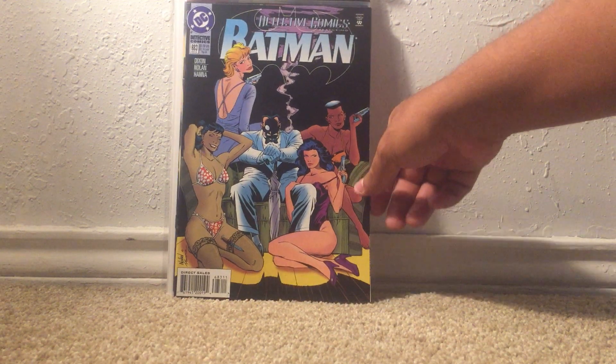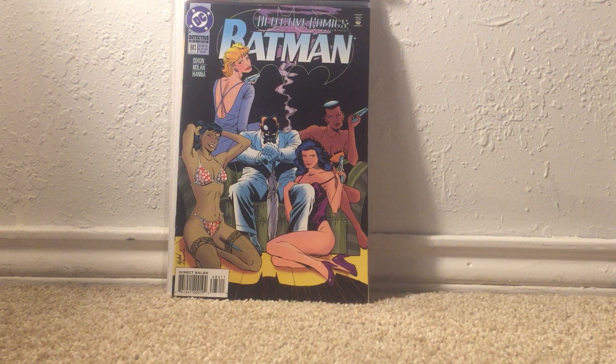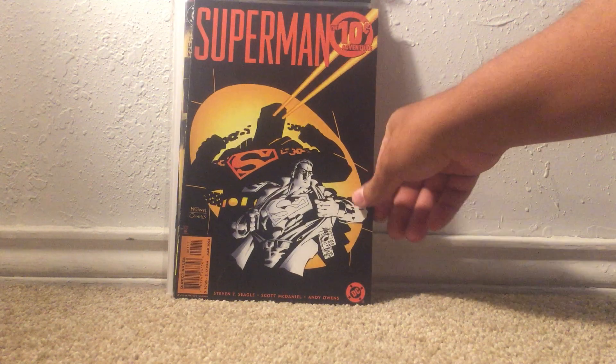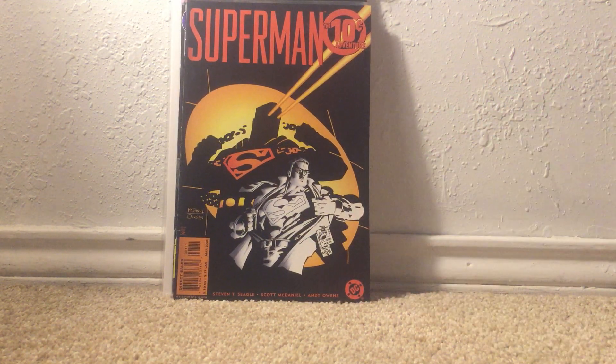Detective Comics number 683 — more of the Iceberg Lounge. I'm still on the lookout for the DC Universe logo variant on that. Also a somewhat beat-up copy of the Superman 10 Cent Adventure — I forgot whose first appearance happens to be in this one.